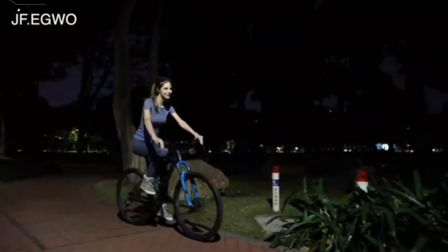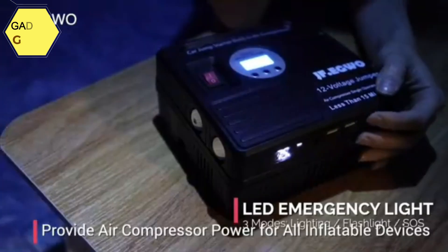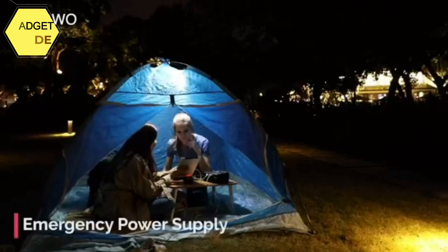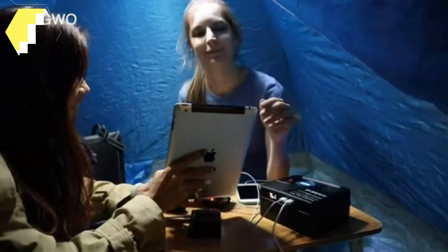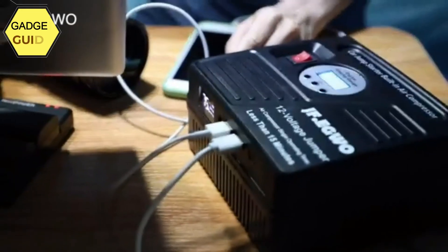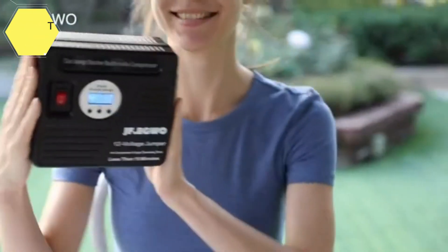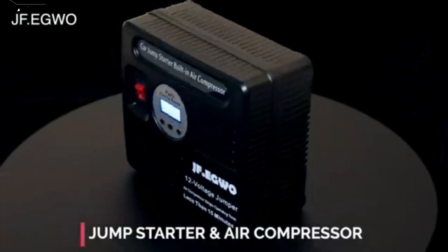The automatic stop and LCD screen let you preset your desired pressure value, and the air compressor will automatically shut off when that pressure is reached — no worries about over-inflating or low tire pressure. The digital gauge supports plus or minus 0.5 PSI accuracy in 4 optional units: PSI, BAR, KPA, and KG/CM².